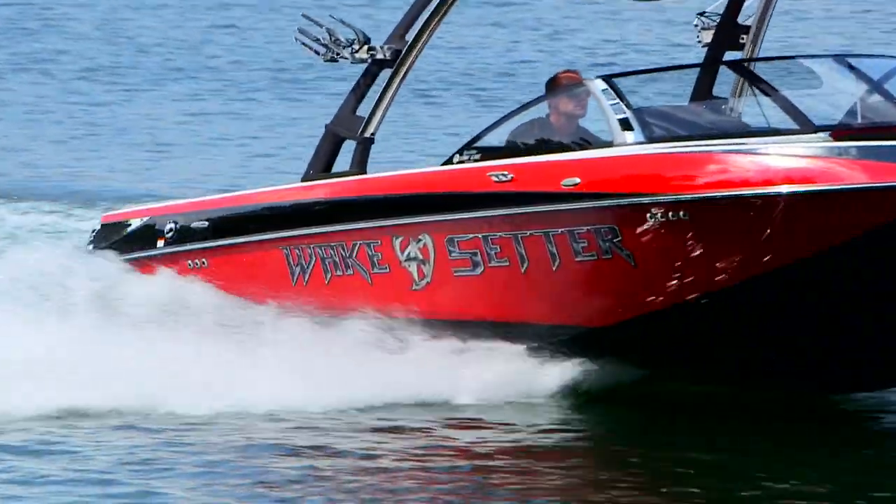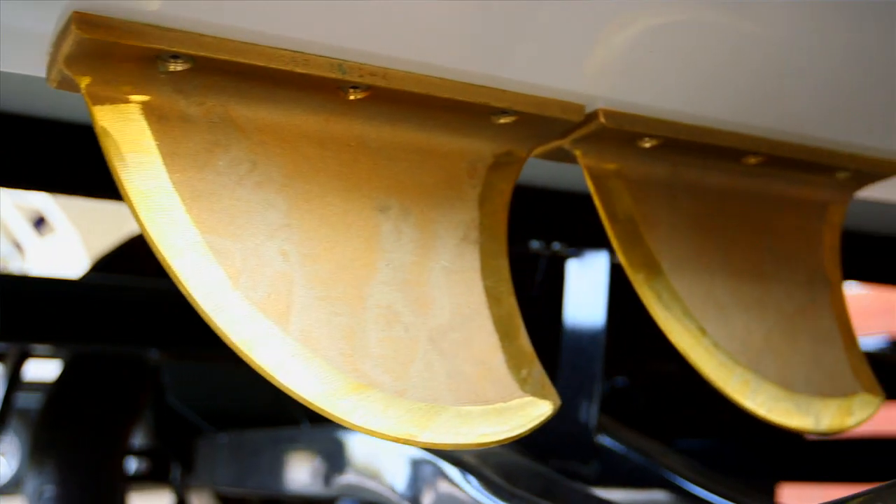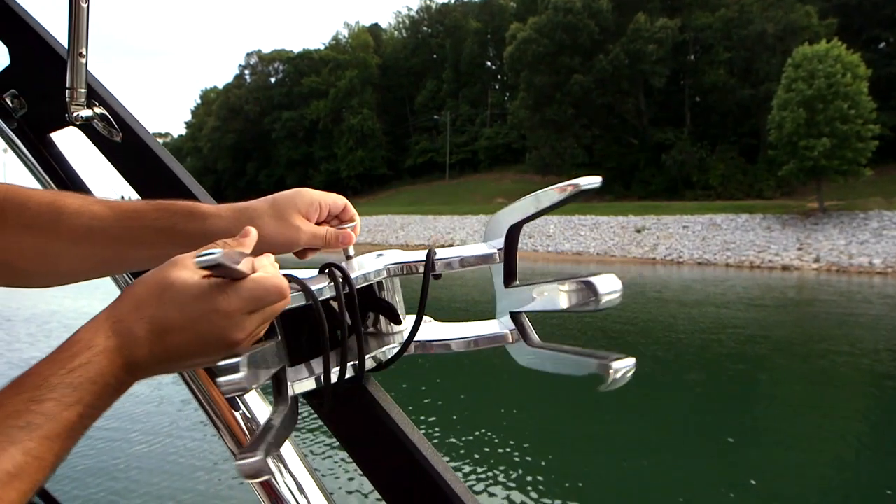The Malibu 23 LSV's diamond hull option kicks up a ski wake that is perfection. It features two large gorilla fins for tracking, and swivel board racks come standard.